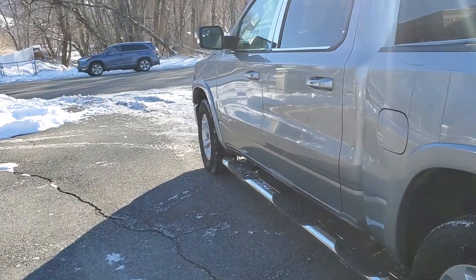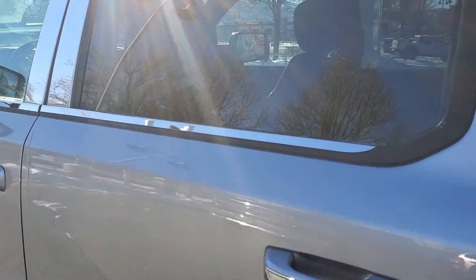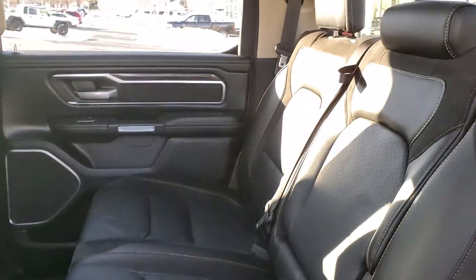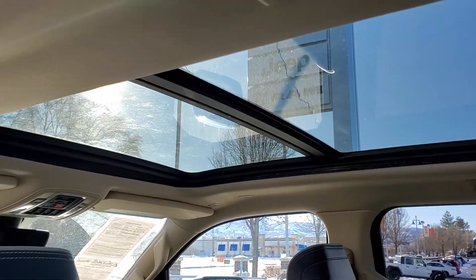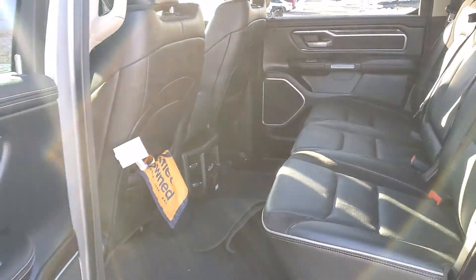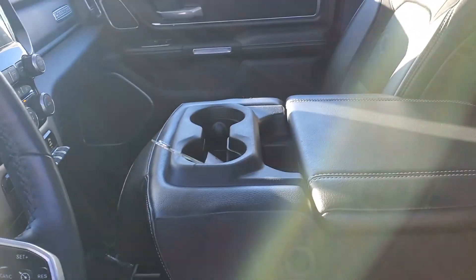Let's check out the inside. Leather trim seating. Panoramic roof.